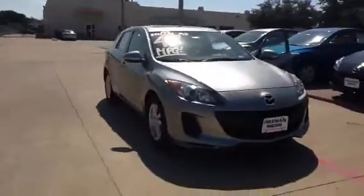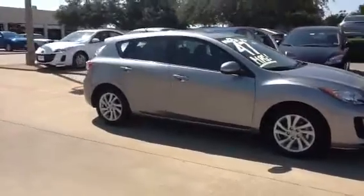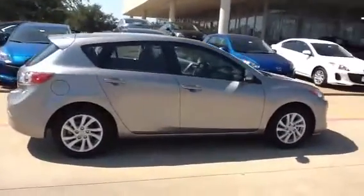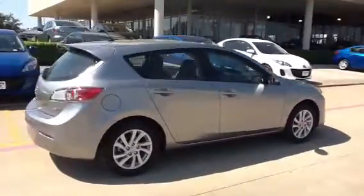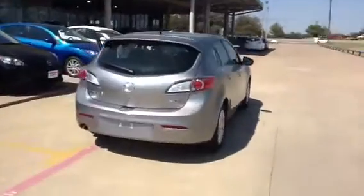Hello, Frank. Jerry Higgs with Freeman Mazda in Irving. I just wanted to shoot this quick video for you of the Mazda 3. This is the i-Grand Touring. It is the five-door hatchback. It's the same color as we test drove — this one is liquid silver.